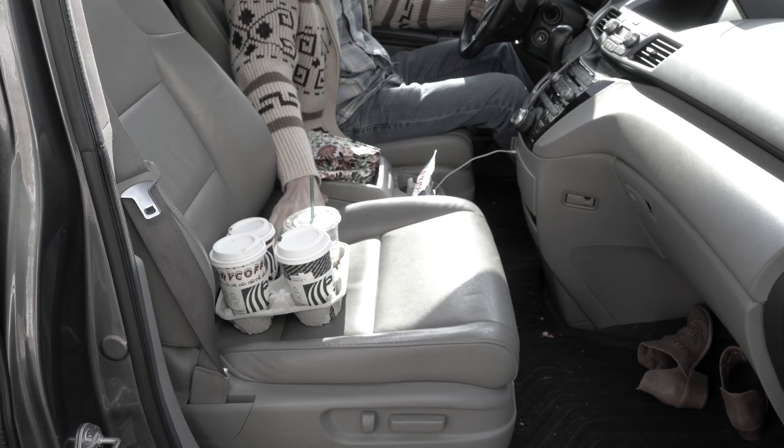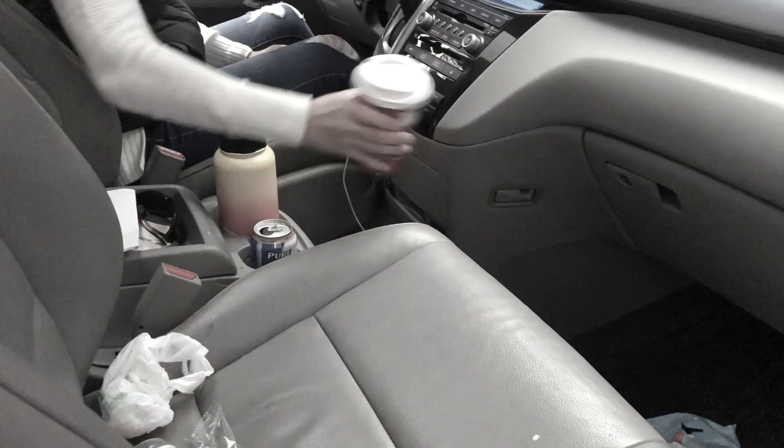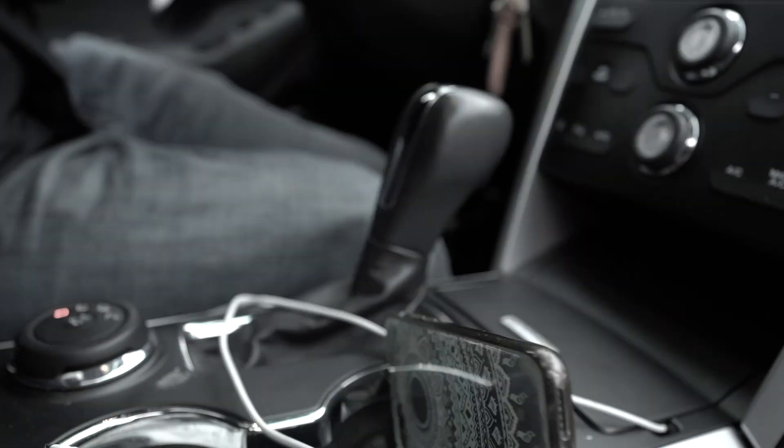If you drive a car, you have a slanted seat next to you. Food ruins your seat, stuff flies off the seat, cup holders are full — it's distracting and annoying.